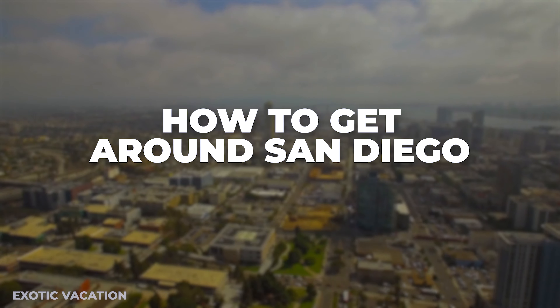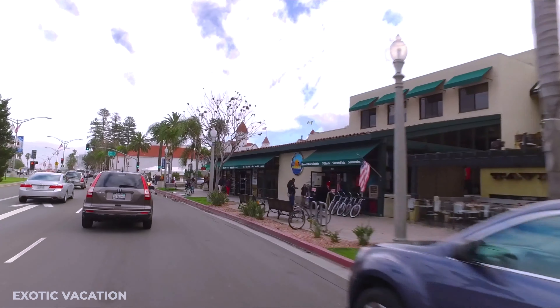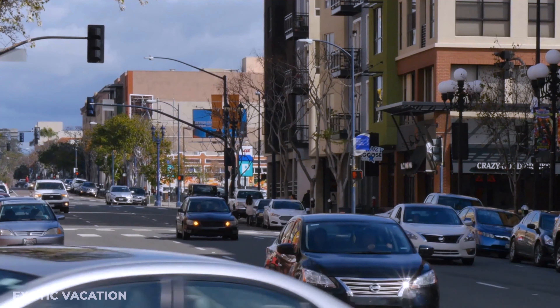Winter is mild and perfect for whale watching, though the occasional rain may visit. Choosing where to stay can shape your entire San Diego experience. The Gaslamp Quarter is ideal for nightlife lovers, filled with trendy bars and restaurants. Families might prefer Mission Bay, close to the beach and SeaWorld, while La Jolla offers luxury with stunning ocean views.